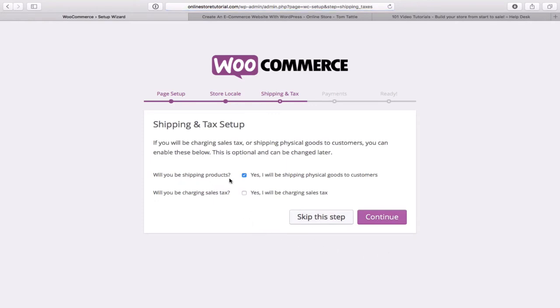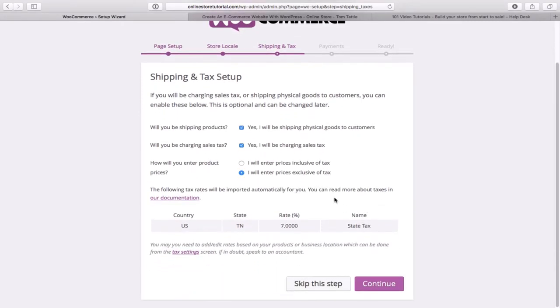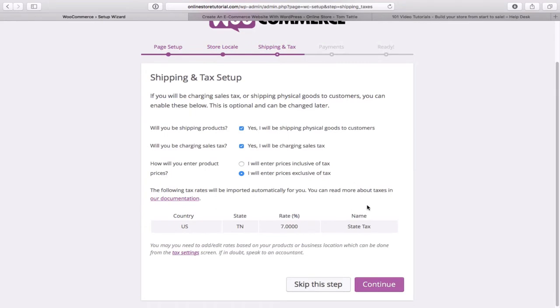For shipping and tax setup: will you be shipping physical goods? Yes, that's the kind of ecommerce site we're building. Will you be charging sales tax? Yes. More options appear: will product prices include tax or be exclusive of tax? I'll leave it on the default — exclusive of tax. The state tax rate automatically populates based on your location. Click continue.